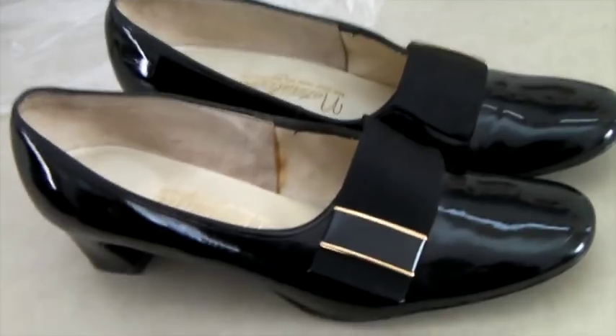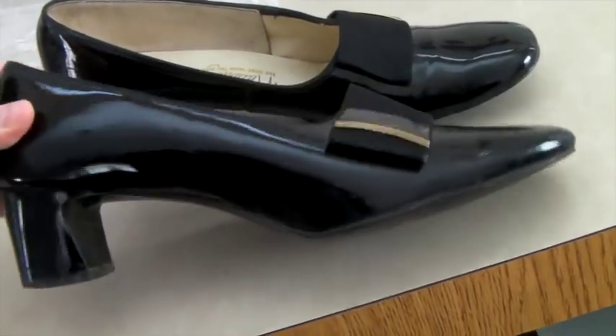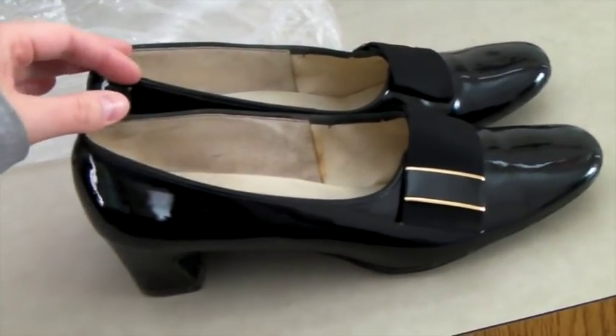These are a pair of vintage Naturalizer shoes with leather soles. We took an offer of $30 — we've had these for a long time so I was happy they finally sold.